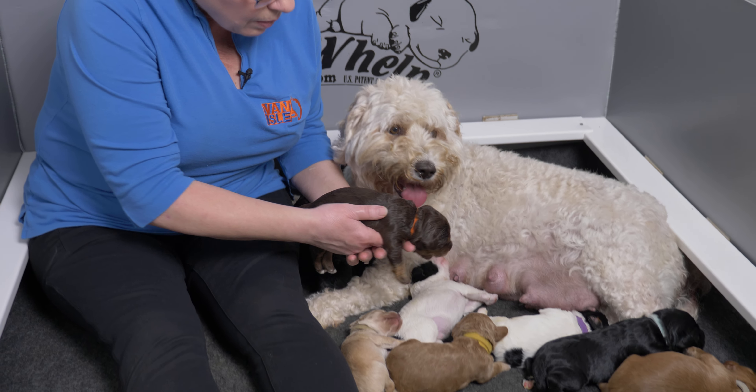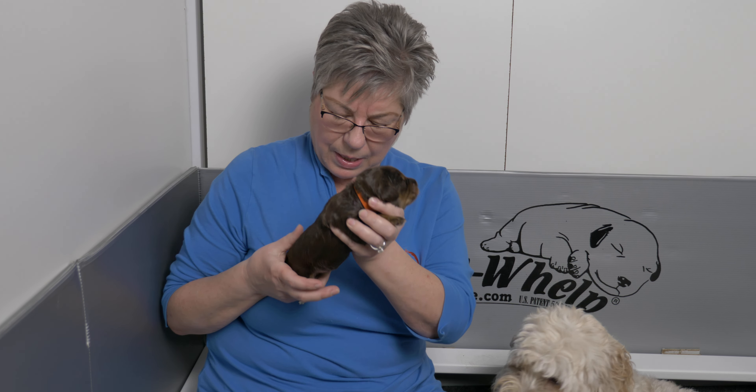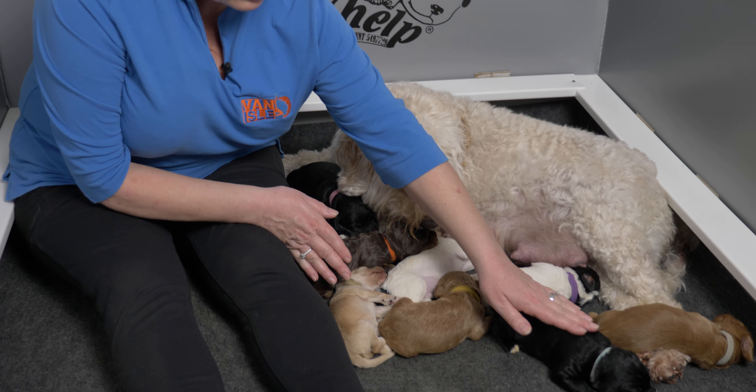Next is the biggest puppy in the litter — actually, let me correct that — orange collar girl is our only phantom in the litter, a chocolate phantom. Her eyes don't look like they're opening yet. Miss Orange Collar Girl is 691 grams. She has more than doubled her birth weight, and they have nice full tummies but are very beautifully proportioned. She's a very attractive girl with those tan points and a really pretty almost auburn color to her chocolate — quite a bit of red going through the coat.